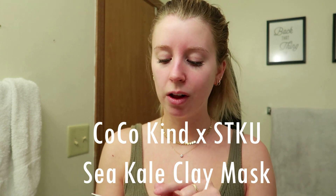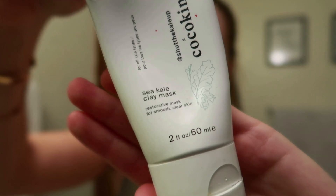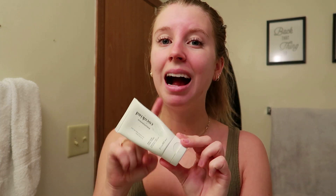My absolute favorite face mask is the CoccoKind Kale Clay Mask by Shut the Kale Up. This has quickly become my favorite skincare mask — it's super restorative and feels like it gives you a fresh new layer of skin. It's exfoliating but doesn't feel harsh or scratchy at all, just really gentle. It smells amazing and refreshing, and I actually notice a visible difference in my skin after using it. I highly recommend this mask.